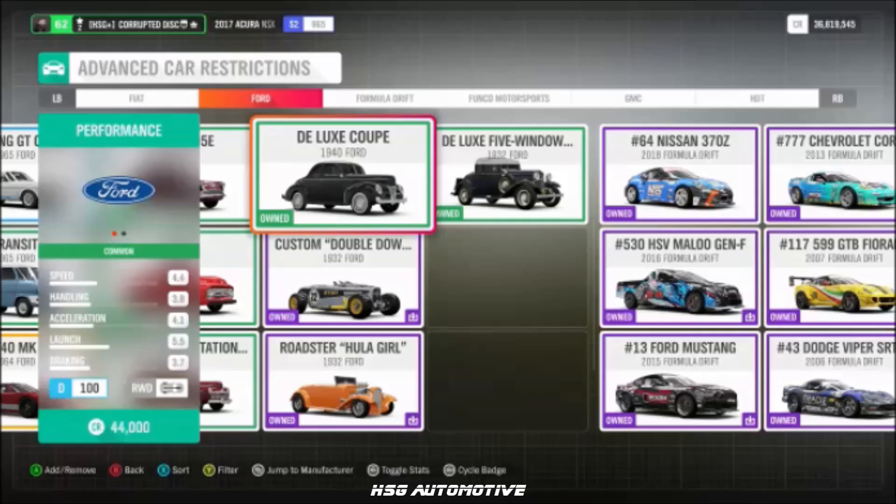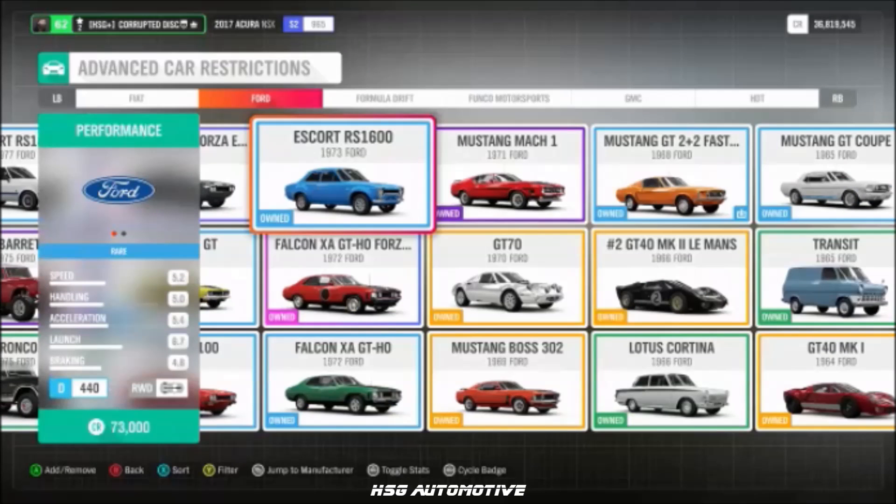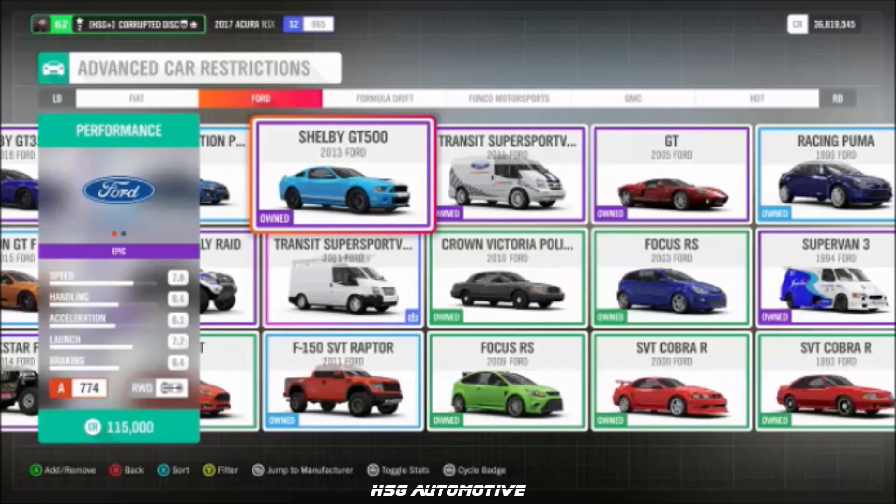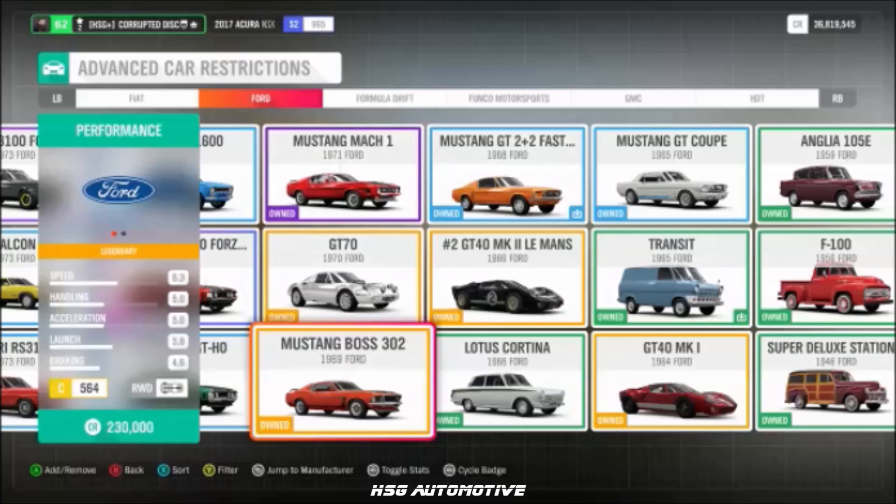More Ford: the Capri RS3100, the 1940 Deluxe Coupe, the 1973 Escort RS, the F-100, and the 2013 Shelby GT500.